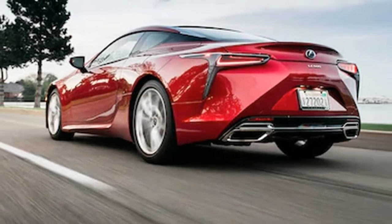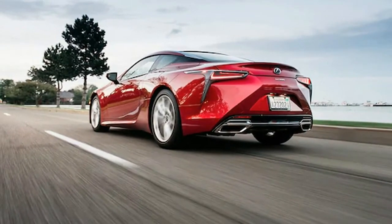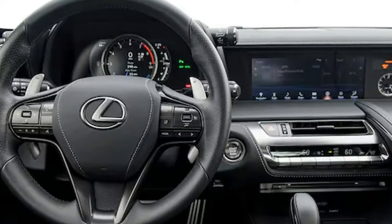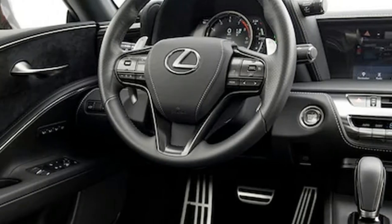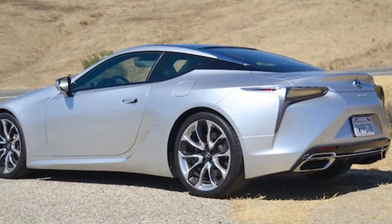For the record, I never said the LC500 is beautiful, and after hours of examining it, I'm not sure it is. It's alluring, engrossing, and unbelievably unique, but I remain unconvinced it's objectively a beautiful car. In place of conventional good looks we get something incredibly original, and that's worth a nearly six-figure price of entry alone.